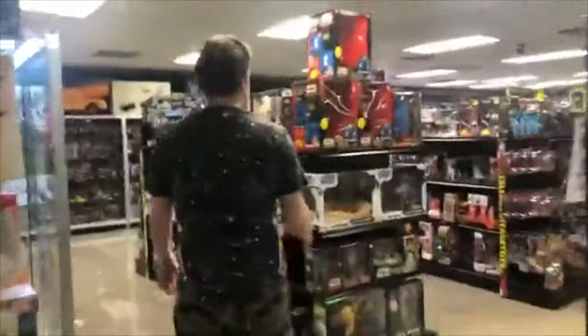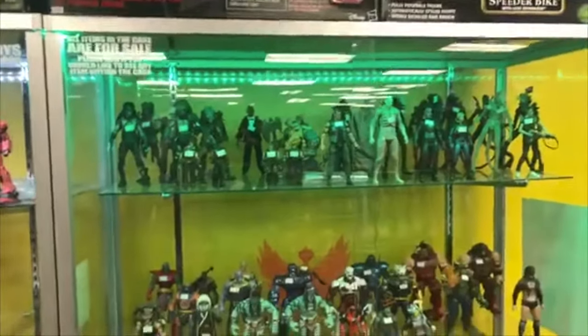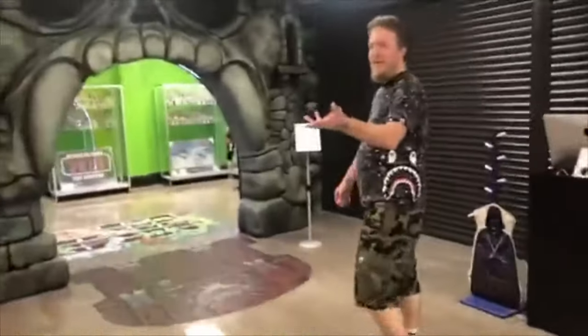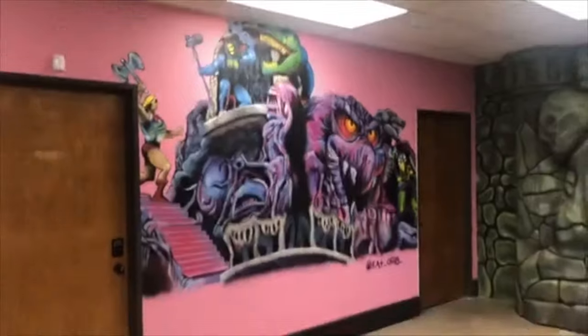And here's the other Star Wars over here. We got the loose figures — they look cool under that green light. We'll show them the graded room real quick. All right, here's a Snake Mountain mural. If you haven't seen it yet, thank you very much, Astro — can't wait to have you back.